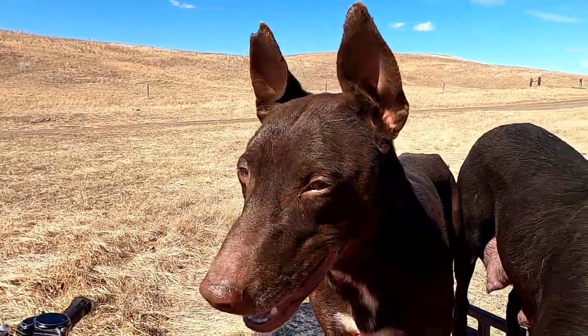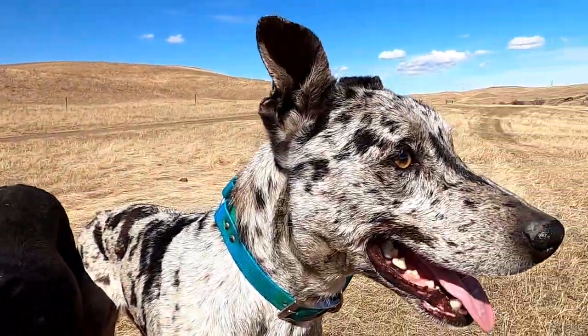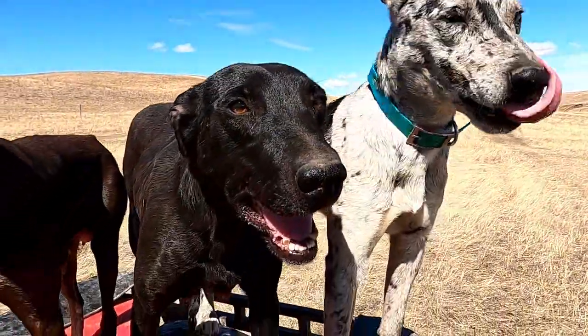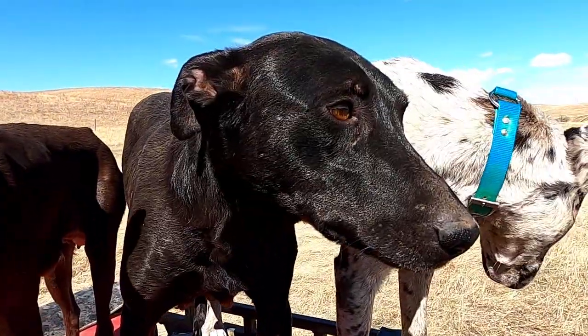Rietta is a two-and-a-half-year-old hanging tree cow dog. Stoney is almost a year-and-a-half-old hanging tree cow dog. Last but not least, Annie, a four-year-old hanging tree cow dog. Well, there you have it — that's the crew.